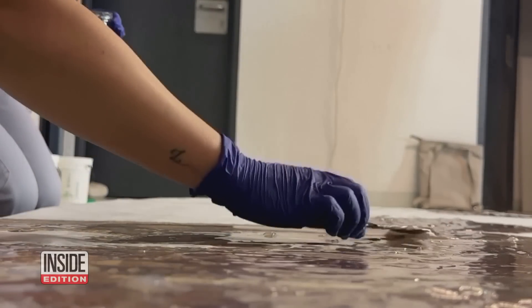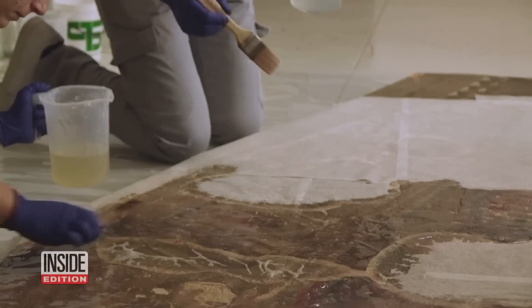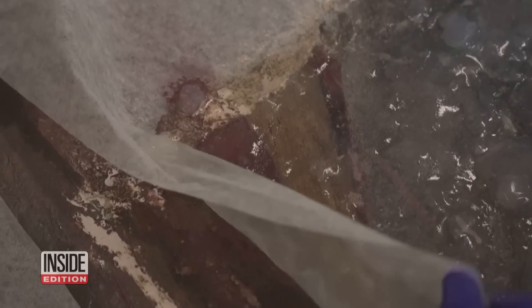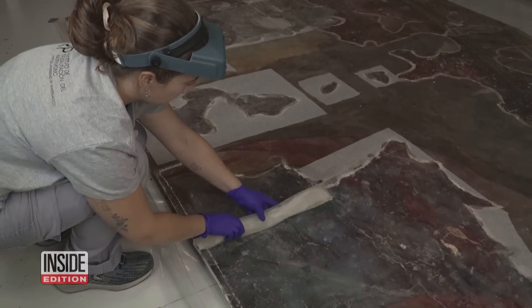They say they use bacteria that produce enzymes to naturally degrade the adhesives. It's spread on the paintings and is left to sit for a few hours while it works its magic. When they wipe it away, the painting is glue-free and looks like new.